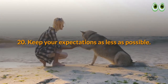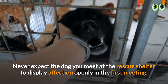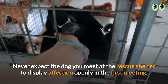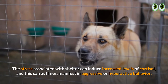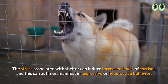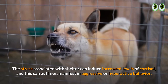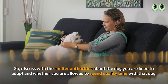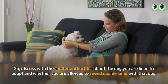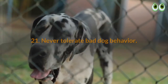20. Keep your expectations as low as possible. Never expect the dog you meet at the rescue shelter to display affection openly in the first meeting. The stress associated with shelter life can induce increased levels of cortisol, which can at times manifest in aggressive or hyperactive behavior. Discuss with the shelter authorities about the dog you are keen to adopt and whether you are allowed to spend quality time with that dog.